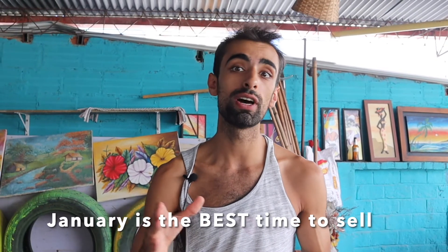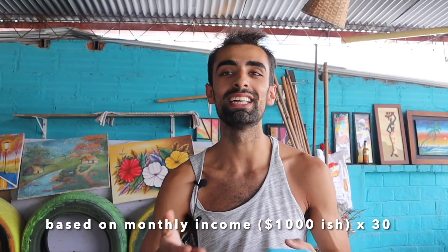I will sell this site in January 2022 after the delicious, nutritious December Christmas earnings. If I can get $30,000 for this site — I'd like to get more — I'll be ecstatic.